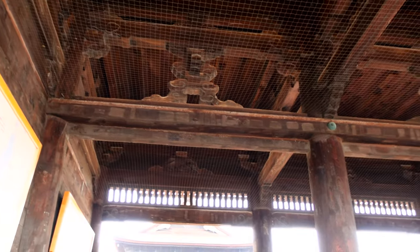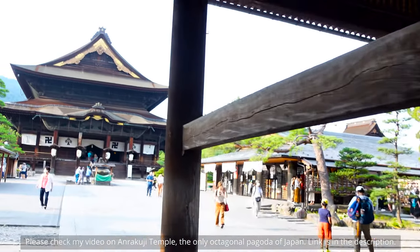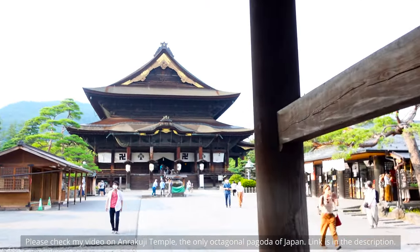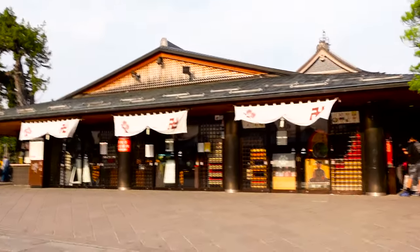I have reached Zenkoji Temple. It is a very famous temple in Nagano and also very famous throughout Japan, with a very important role in Buddhism. I'm now entering inside the gate. The structures of these temples are made of wood — just like the Anrakuji Temple, Zenkoji Temple is also made of wood.